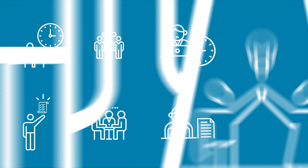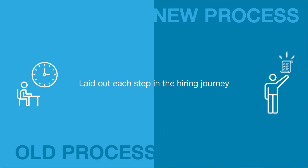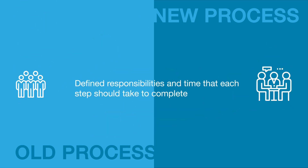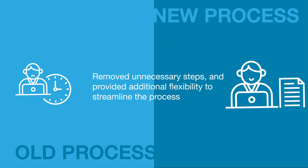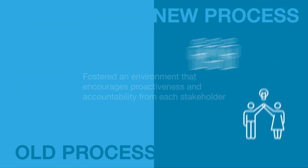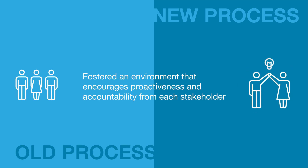You might be wondering what has changed. In the new process, we have clearly laid out each step of the hiring process, defined responsibilities, and the time each step should take to complete. We've removed unnecessary steps and provided additional flexibility to streamline the process, and fostered an environment that encourages proactiveness and accountability from each stakeholder.